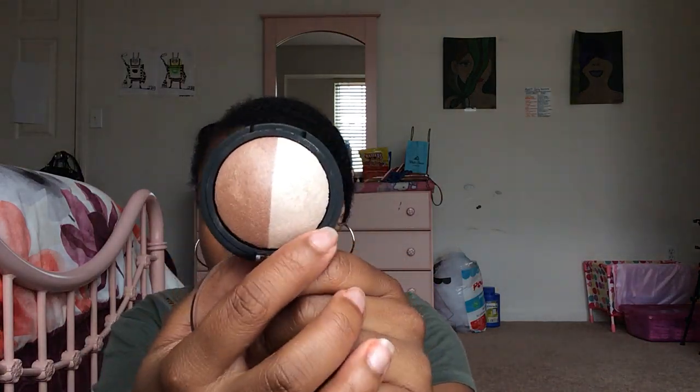I have two highlighter and bronzer products. The e.l.f. Baked Highlighter and Bronzer in Bronze Glow was a free gift — I actually use the bronzer side as a highlighter because I prefer a very subtle, natural-looking glow. Then there's the Physicians Formula Organic Wear Bronzing Veil in Medium Skin — this is actually matte and matches my exact summer skin tone, so I use it more as a foundation powder than a bronzer.